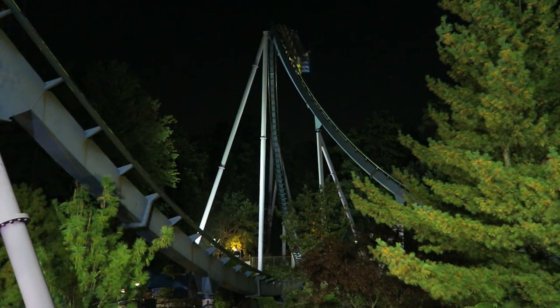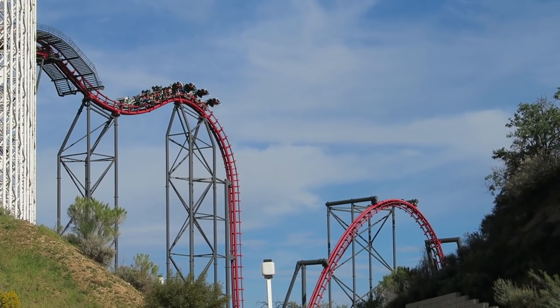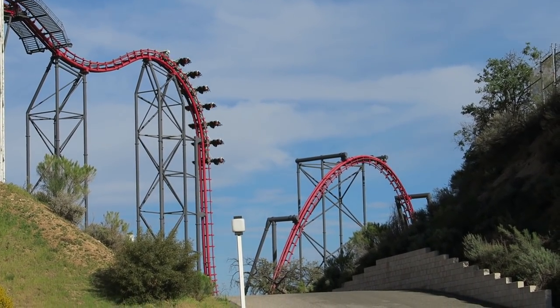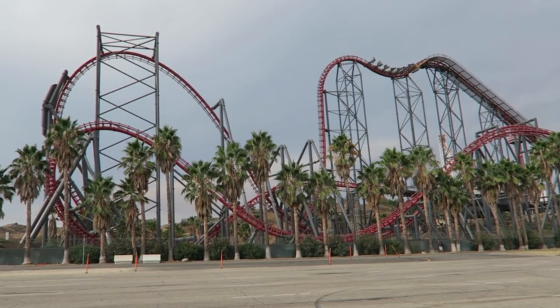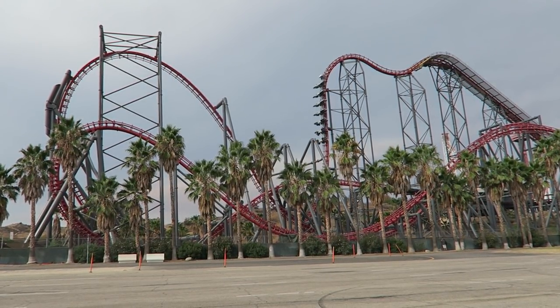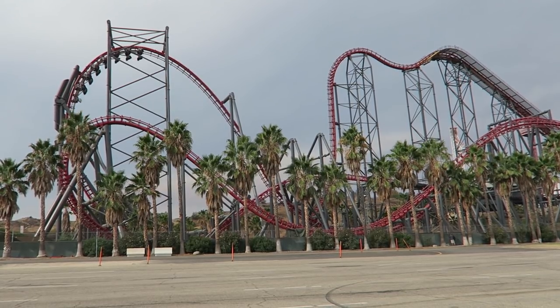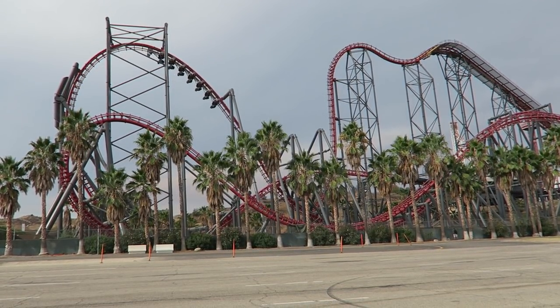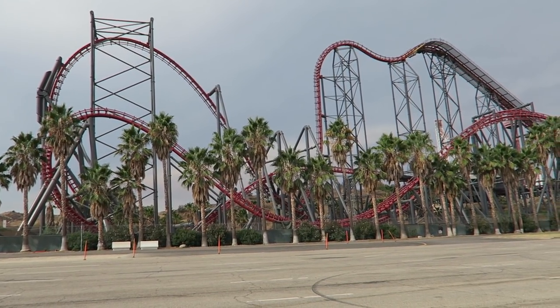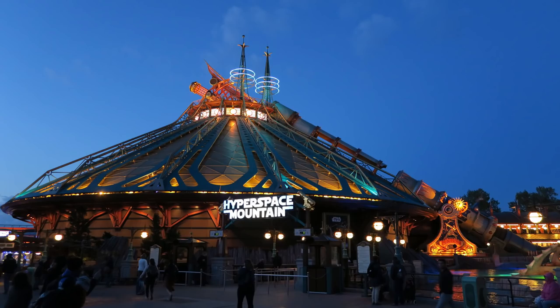There are three additional specific inversions that are honorable mentions as well. First, the flip at the bottom of the Arrow S&S 4D coasters — I counted this element on my first drop list because the inversion only consists of a flip and not the rest of the drop. Second, I do not count the Raven turn on the Arrow S&S 4D coasters if you don't actually invert as a rider, though the element is incredible. Third, the corkscrew on Disneyland Paris' Hyperspace Mountain is really cool as you invert around a projection of TIE fighters fighting.